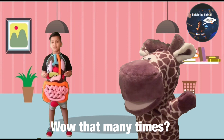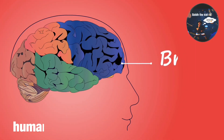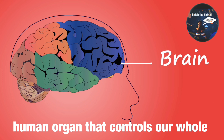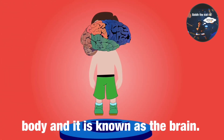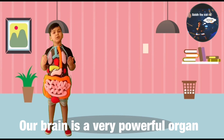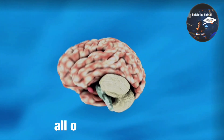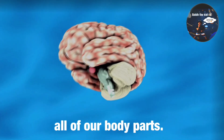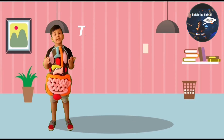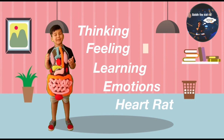That many times? Yeah! Now we're going to talk about the human organ that controls our whole body, and it is known as the brain. Our brain is a very powerful organ, and it controls the working of all of our body parts. Our brain controls thinking, feeling, learning, emotions, and even our heart rate.